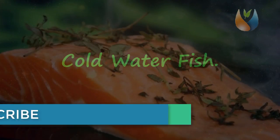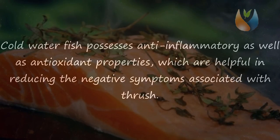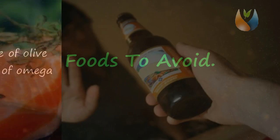Cold water fish. Cold water fish are known to be good sources of omega-3 fatty acids, which are essential fatty acids required by your body. Cold water fish possess anti-inflammatory as well as antioxidant properties, which are helpful in reducing the negative symptoms associated with thrush. Foods that contain a high amount of omega-3 fatty acids include herring, salmon, sardines, lake trout, halibut, mackerel, and albacore tuna. You should cook the fish using olive oil, which also possesses a high amount of omega-3 fatty acids.